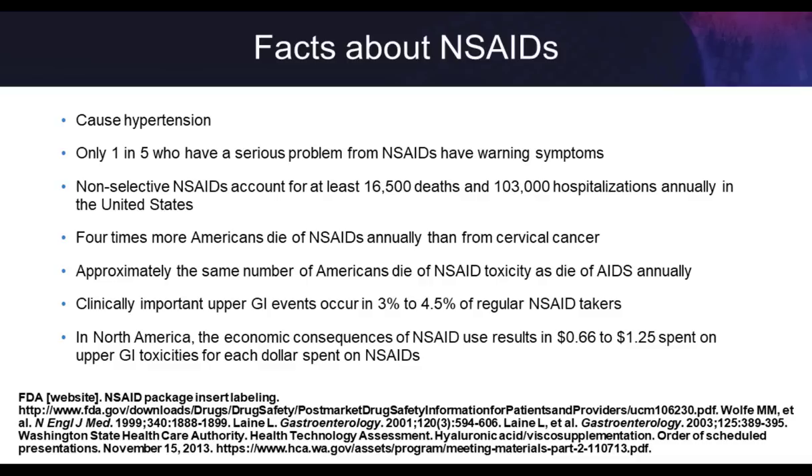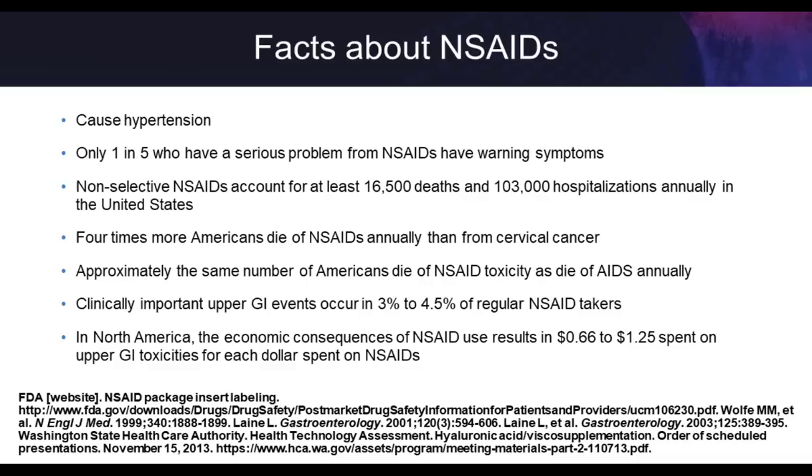When it comes to anti-inflammatories, there are a lot of cautions with black box warnings and concerns about increased hypertension. Four times more Americans die from NSAIDs annually than from cervical cancer. We've gotten better at managing NSAIDs over the years, but we have no control on the over-the-counter side — I've had patients say they take 6, 8, 10, even 20 pills a day depending on how bad they feel. We have to grow our toolbox and increase our toolkit so we can really help our patients.